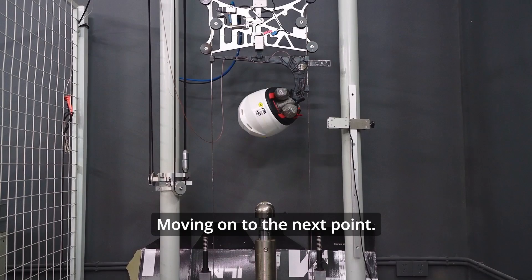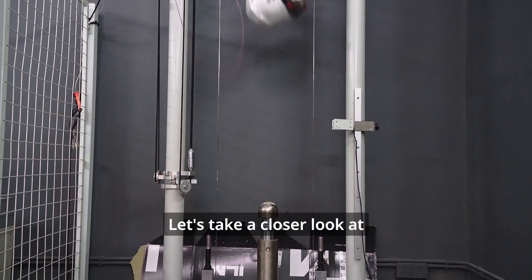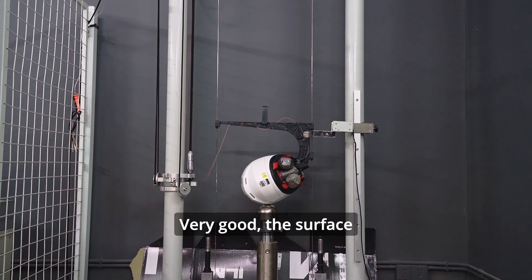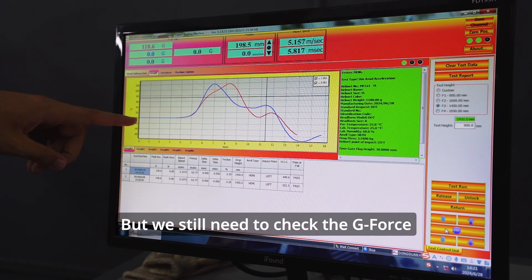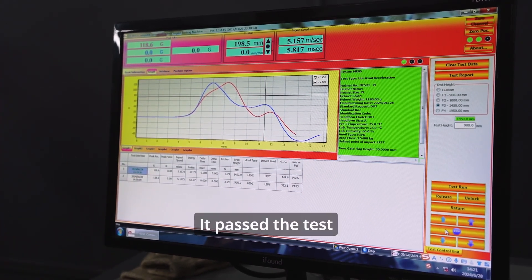Moving on to the next point — the left hemisphere test. Let's take a closer look at the helmet's damage level. Very good, the surface remains relatively intact. But we still need to check the G-force. The G-force is 118.6. It passed the test.